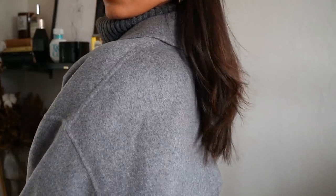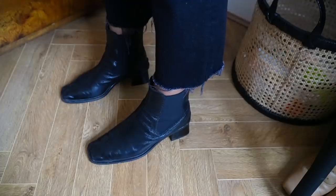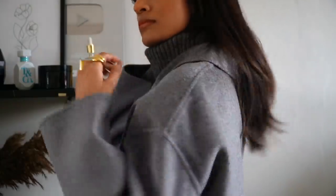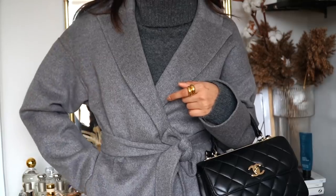I've styled the look again with my Topshop boots — I am obsessed with these. I just think they go with everything and I always reach for them. With it being winter, my hair definitely feels quite dry so I've been using a lot of hair oil during the day just to help hydrate my ends and put some moisture back into it.